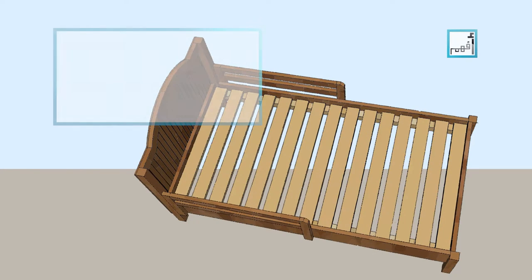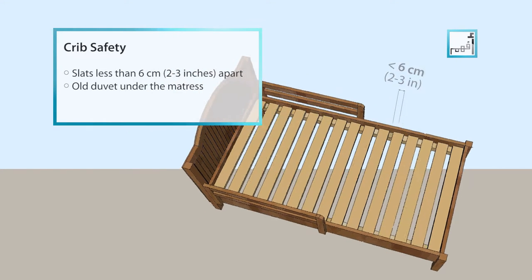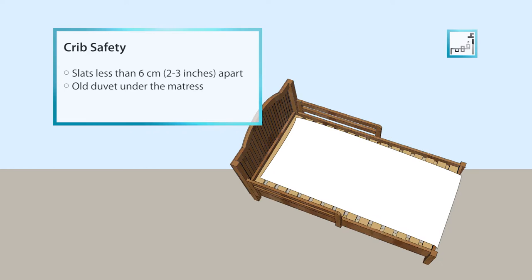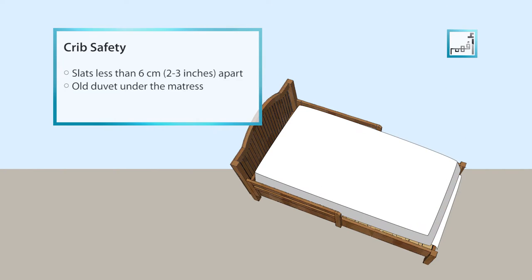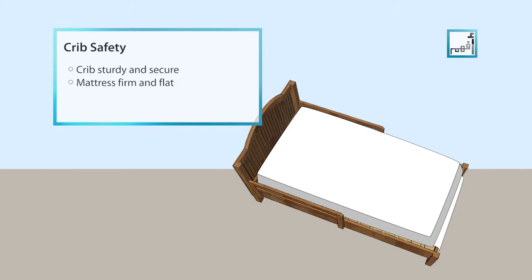Buy a crib with slats less than 2 to 3 inches or 6 cm apart, and tuck all duvets firmly under the mattress. Make sure that the crib is sturdy and secure and that the mattress is firm and flat.